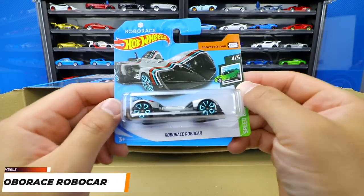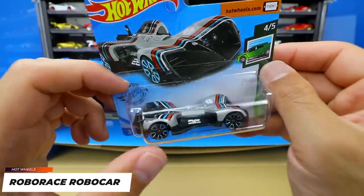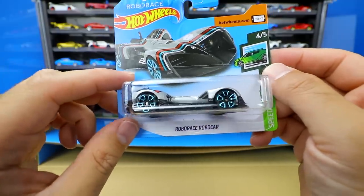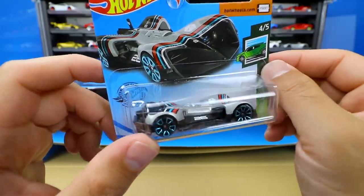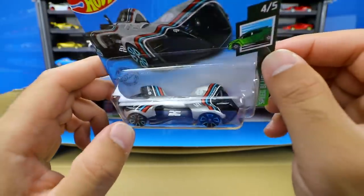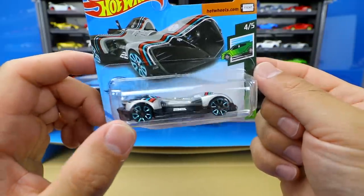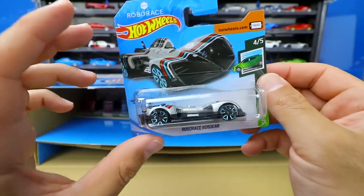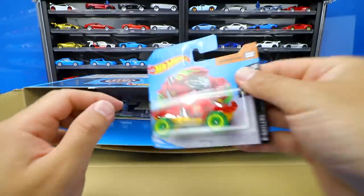We've got the Robo Race Robo Car — speaking of electric and solar powered cars, this one is made after a real-life electric race car with no person inside. A very interesting casting that they made into a Hot Wheels variation, from the Speed Blur series. It's a silver color — we originally saw this one in white and have gotten several other color variations as well.